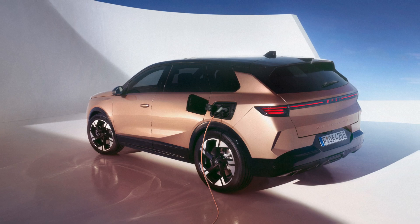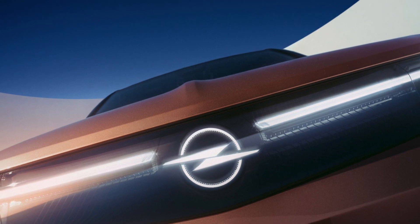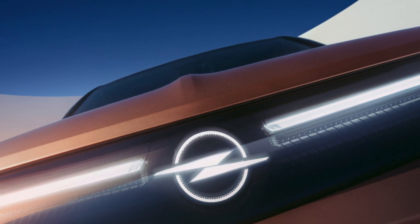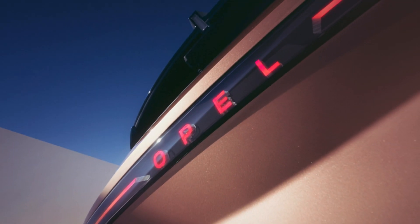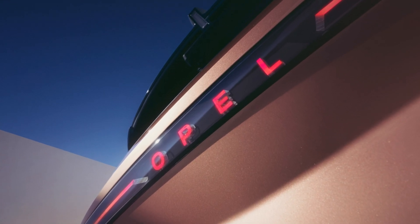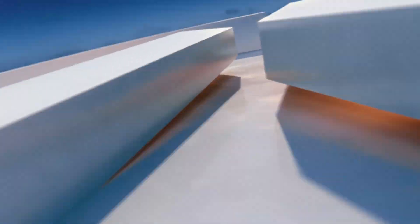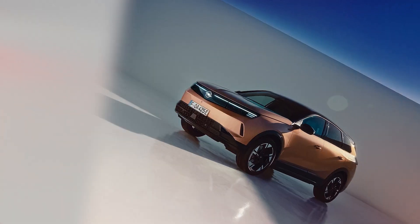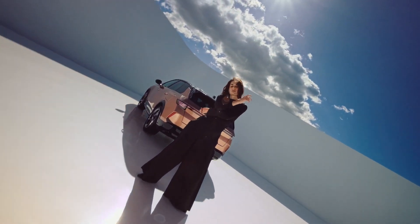Inside, the Grandland extends a welcoming, spacious ambience, emphasized by a horizontal layout that sweeps across the dashboard into the doors, enhancing the sense of width. The interior boasts a 16-inch central display angled towards the driver, surrounded by minimalist yet functional controls for essential settings. The innovative use of recycled PET fabrics aligns with Opel's Greenovation strategy, supporting environmental sustainability without compromising on style or comfort.